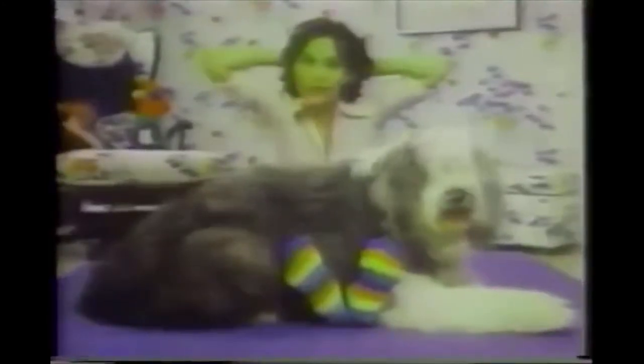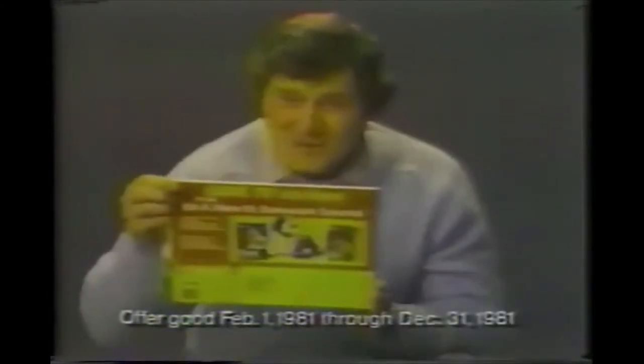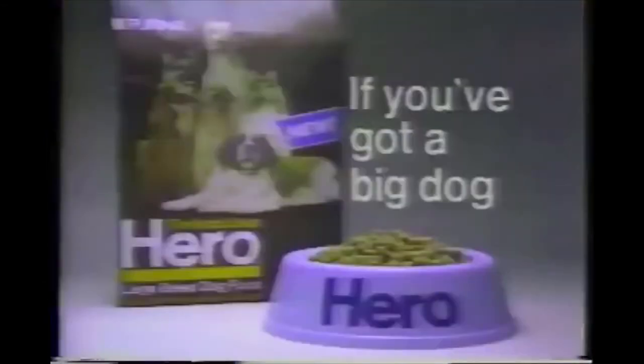My dog is so big, I had to buy a car with a sunroof. Hero Dog Food, if you've got a big dog. My dog is so big, he helps me with my exercises. Hero Dog Food, if you've got a big dog. Want to be a hero to someone? Get one of these big Animal Fair stuffed dogs at big savings. Complete details are in your newspaper and participating stores. My dog is so big — Hero Dog Food, if you've got a big dog.